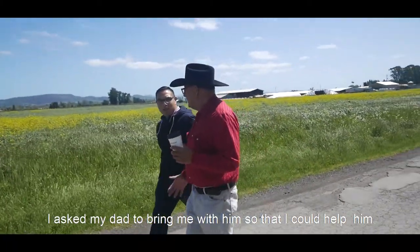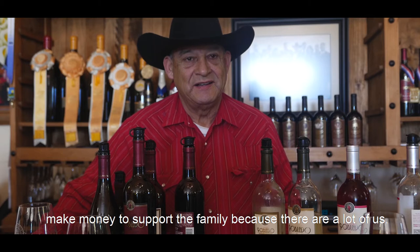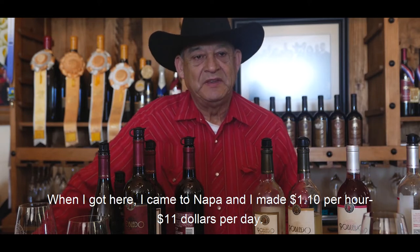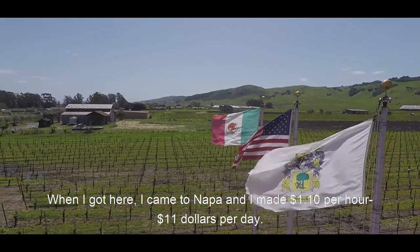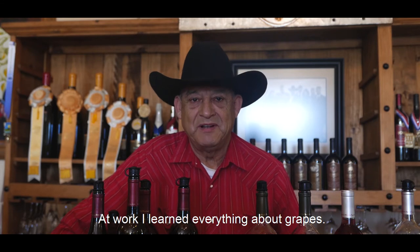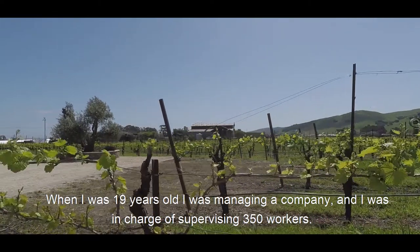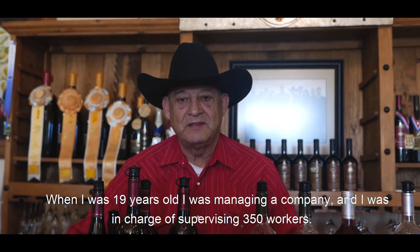For those 13 brothers, I am the mayor. I asked my dad to bring me to help support my family because we were a lot of people. When I got to Napa Valley, I got $1.10 per hour and $11 per day. They taught me all the work of the wine and I found different techniques. At the age of 19, I managed a company that had 350 workers.